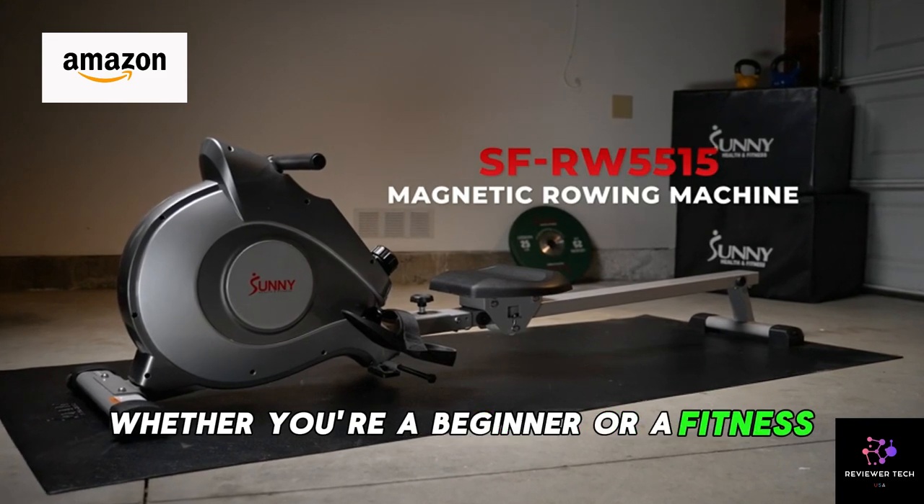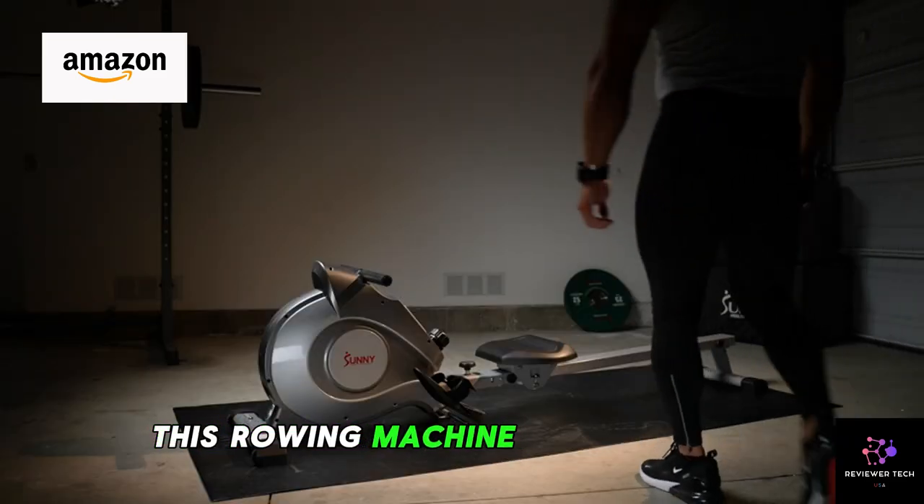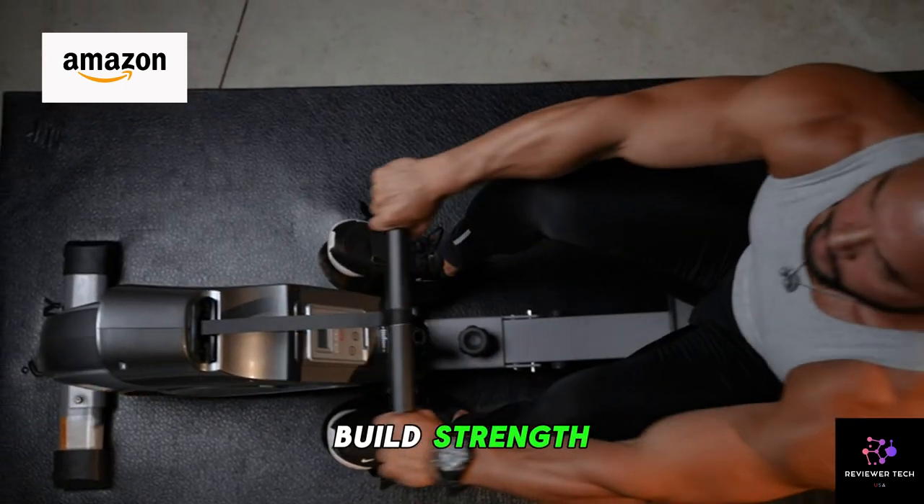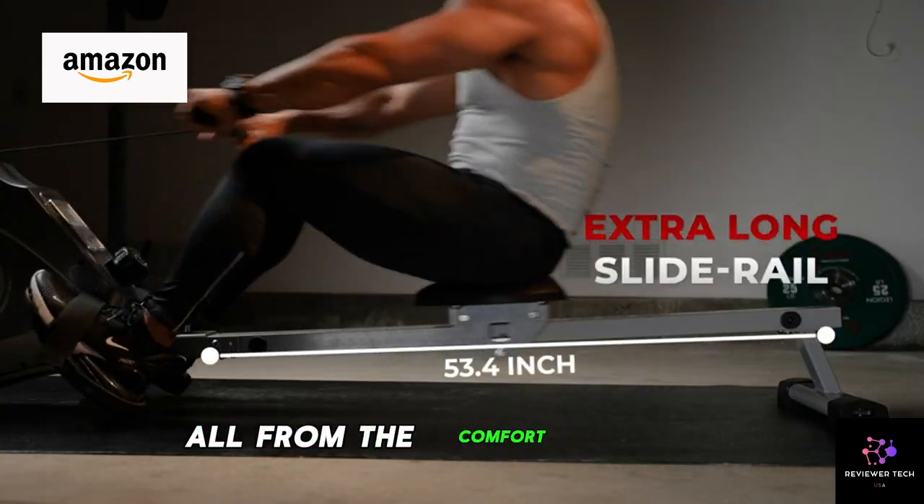Whether you're a beginner or a fitness enthusiast, this rowing machine is perfect for anyone looking to improve their cardiovascular health, build strength, and torch calories, all from the comfort of home.